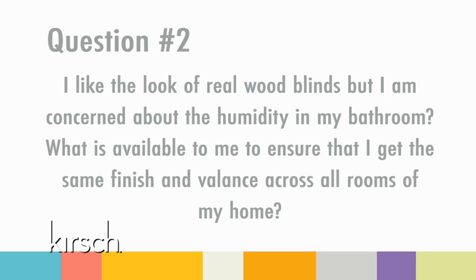Question two: I like the look of real wood blinds, but I'm concerned about humidity in my bathroom. What is available to ensure that I get the same finish and valance across all rooms of my home? Kirsch offers humidity-resilient variance for the bathroom and hardwood for the rest of the home. Every variance finish has a corresponding hardwood finish for beautiful coordination. By selecting the same complements, you will ensure your blinds are not only room appropriate, but also perfectly coordinated.